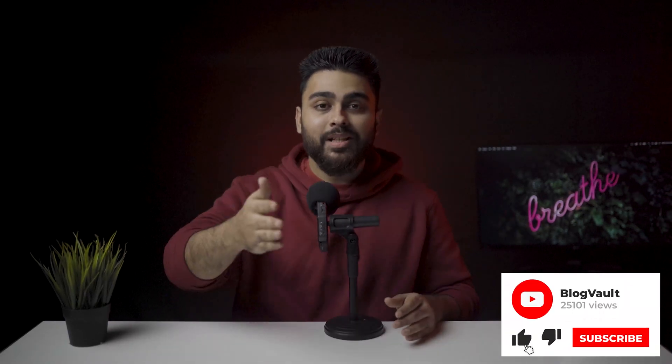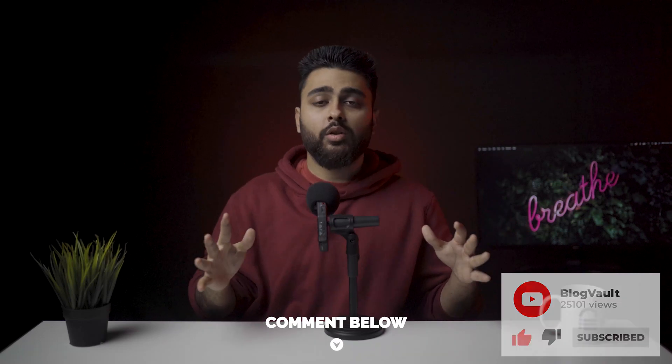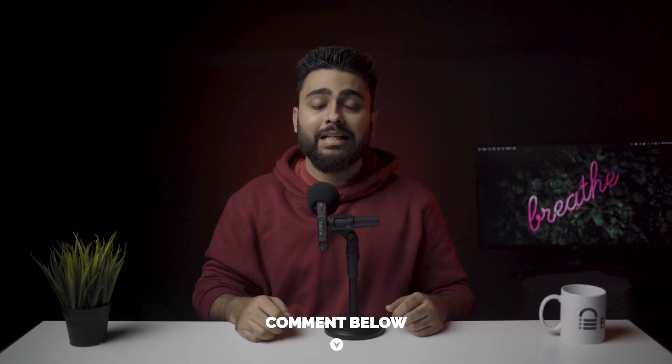And that's it. Hit that subscribe button if this video has been helpful for you. Comment below if you need help with anything or want me to make a video about a particular topic. Take care, stay hydrated, and see you again next week.